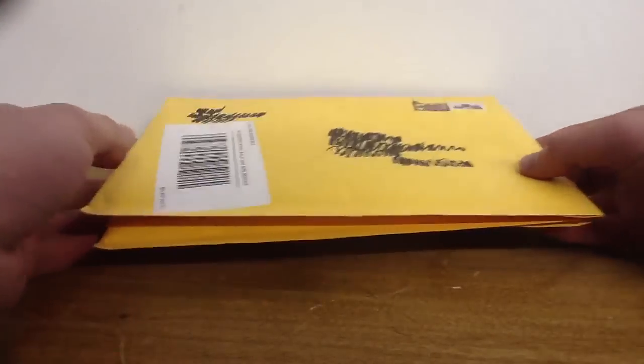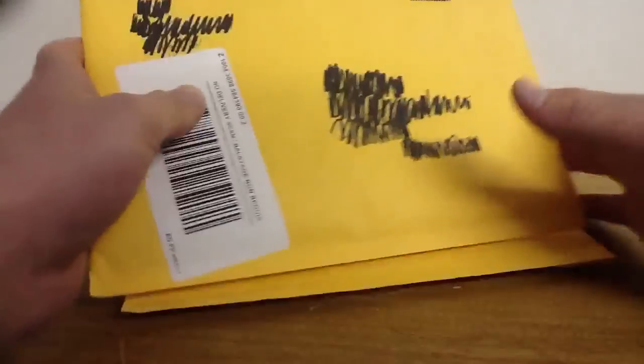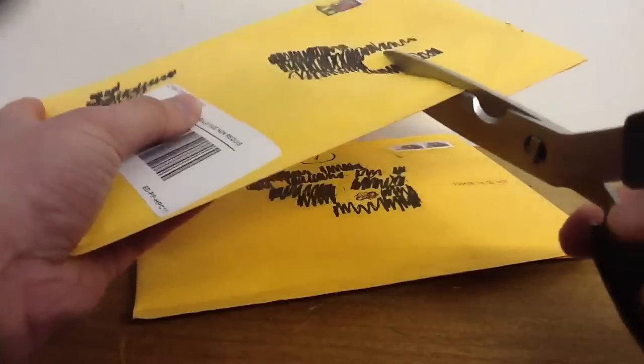Hey guys, ABZ Cards here with 2 package mail a day. I'm going to get right into it here. I believe I know what both of these are.